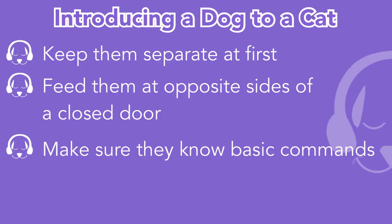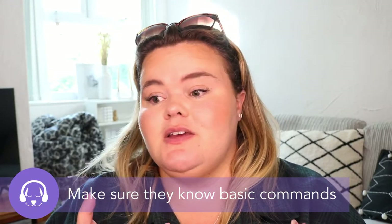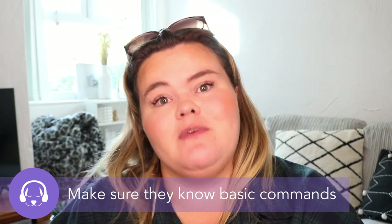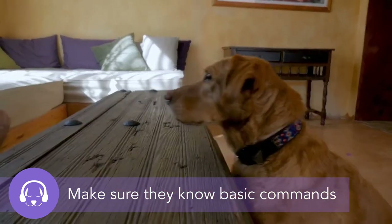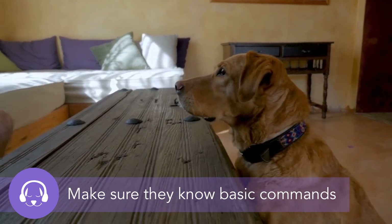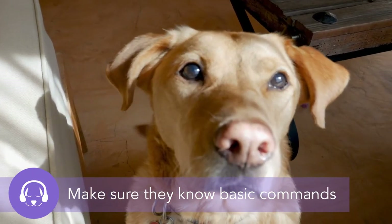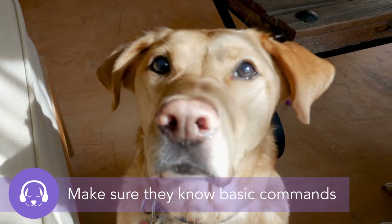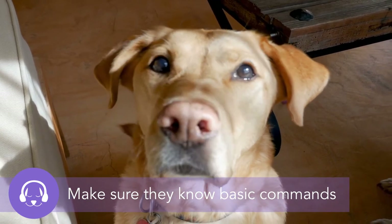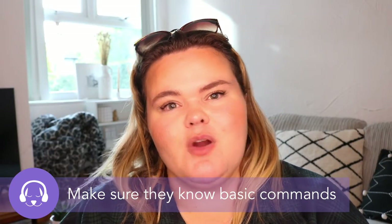The next thing to consider when introducing a dog to a cat is making sure the dog knows some basic commands. Putting an untrained puppy in front of a cat can be quite overwhelming for both animals — the dog will just see it as a friend while the cat will want to get away. Making sure your dog knows basic commands like sit and stay can really help and speed up this process.